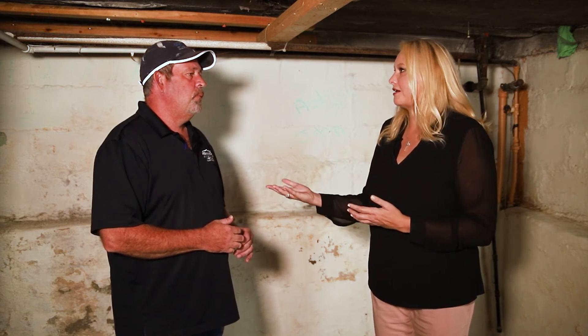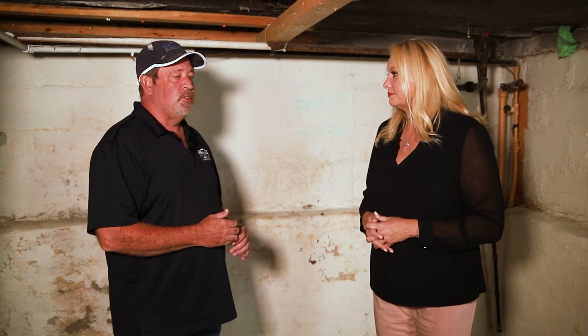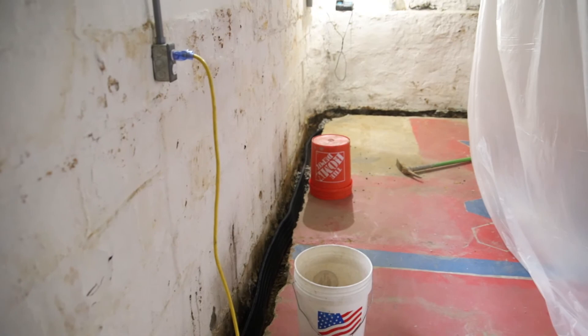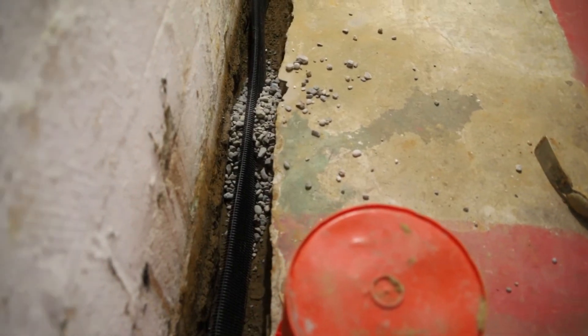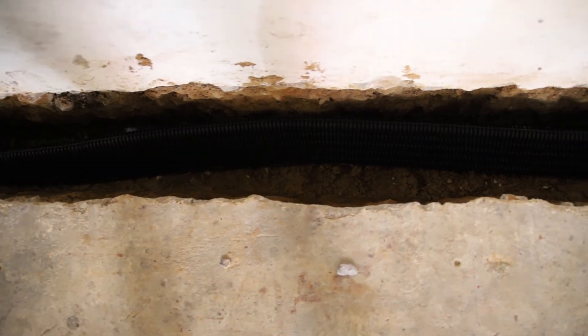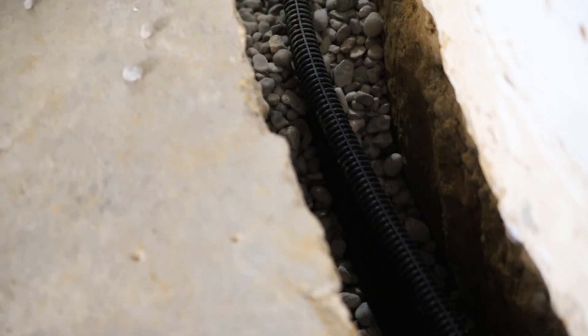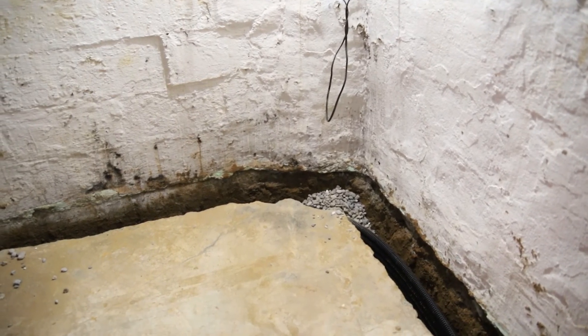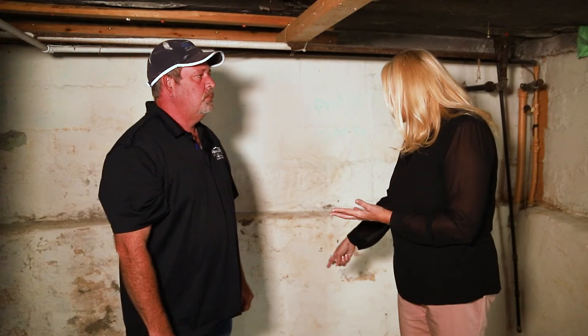If someone's having this type of issue in their home, the first thing we need to do is set up a free home inspection. We'll come out and take a look at exactly what's going on. Nobody knows their home better than the homeowner, and they can tell us where water is coming in. We can inspect it, take some measurements, and give them a price right there on the spot.